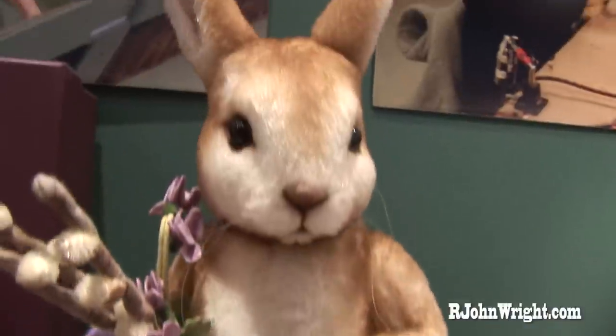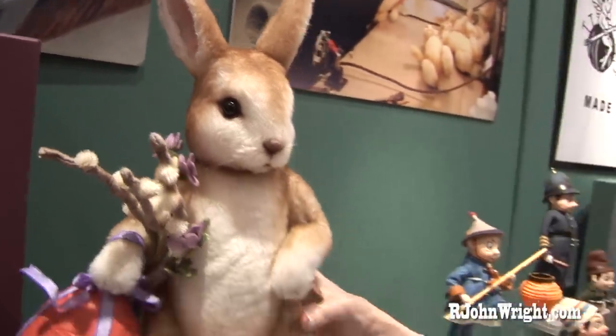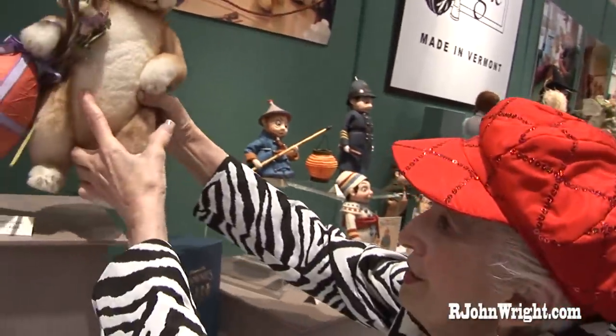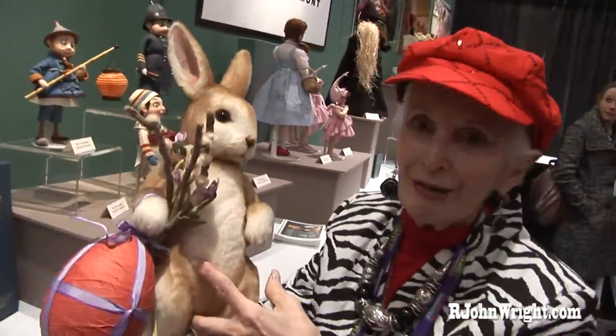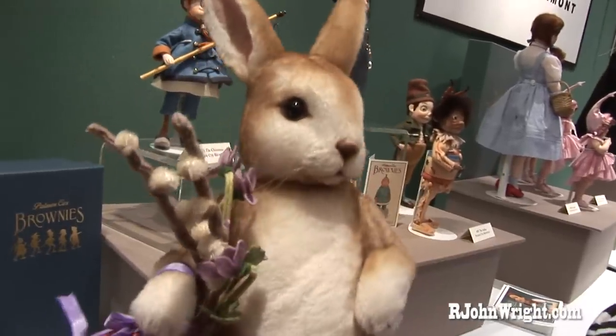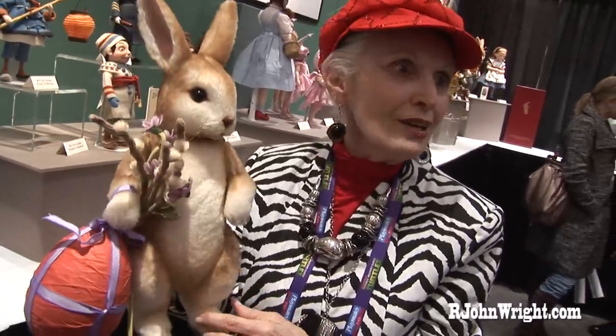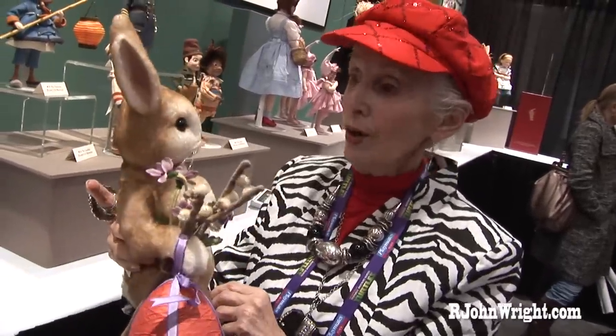My father actually started making dolls about 35 years ago. You can hold him — go ahead, he's very user friendly. I would just look at him. He makes you want to tickle him. He's gorgeous. Look at the expression — the eyes, everything.